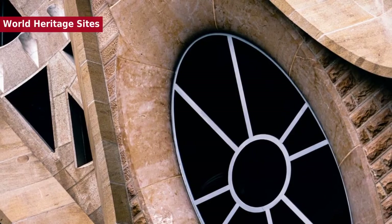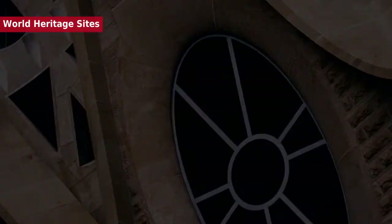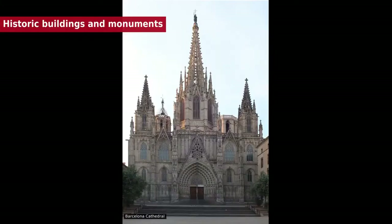Barcelona is the home of many points of interest declared World Heritage Sites by UNESCO, including the Minor Basilica of Sagrada Família, the symbol of Barcelona.